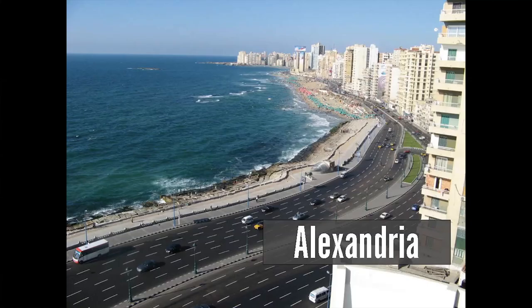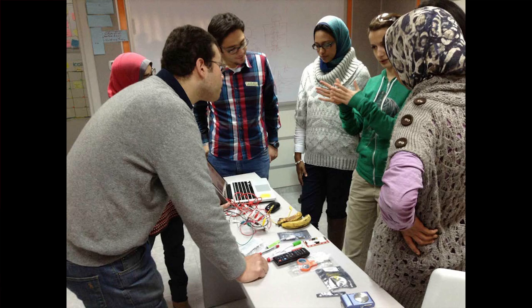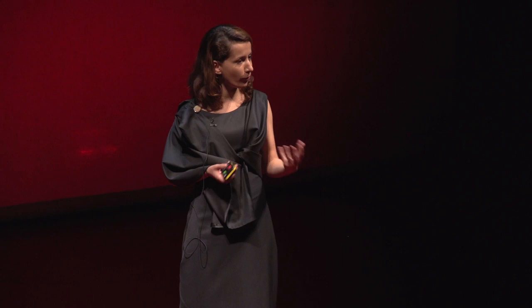We started our journey in Alexandria, Egypt. It was wonderful because I met a lot of young people who were part of a self-organized community called Ice Alex. We started discovering how to prototype and how to build things. We had a kit for that — sensors, boards, conducting foil, soldering irons, all sorts of tools just to get started.